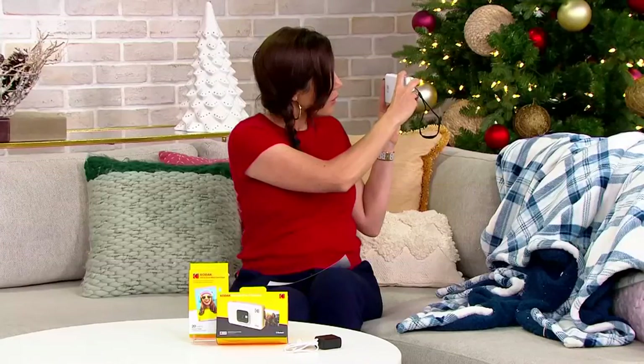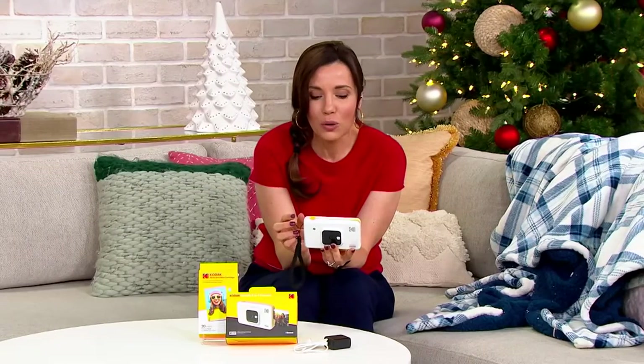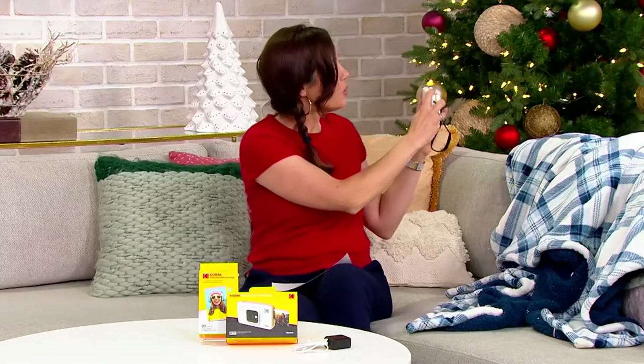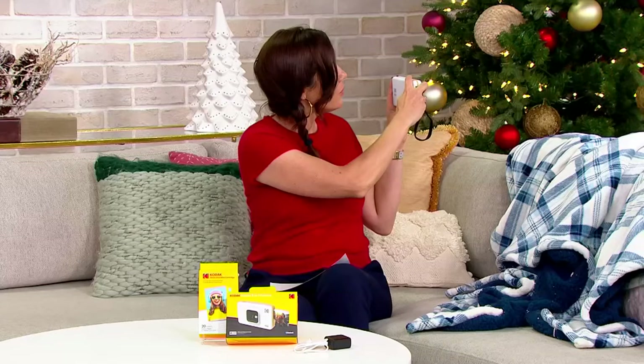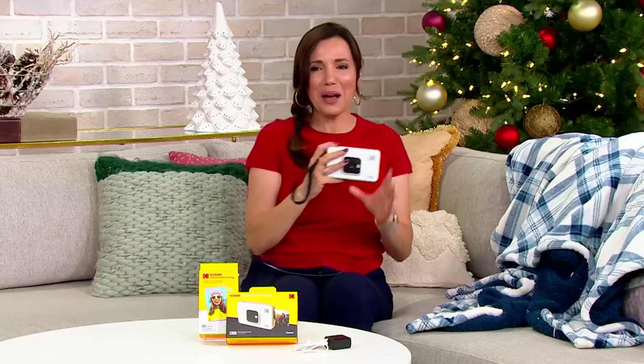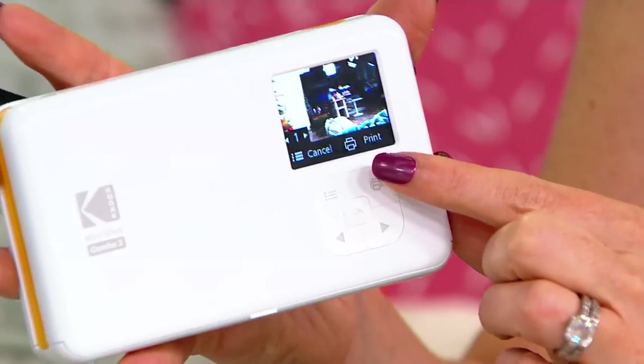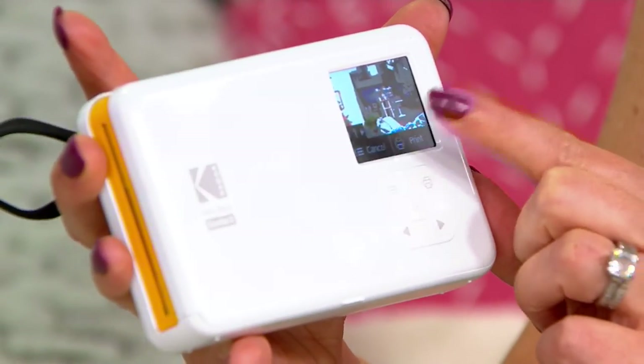I'll take a picture of our friends backstage and see if we can print it out. It'll show you right there on the screen after you take the picture. I was hitting the power button, not taking the picture — so Jordan's back there and I'm going ahead and printing. This is really, really awesome. I'm thinking about how kids would love this, but I would love this too — I just went on a vacation and this would have been fun to take.